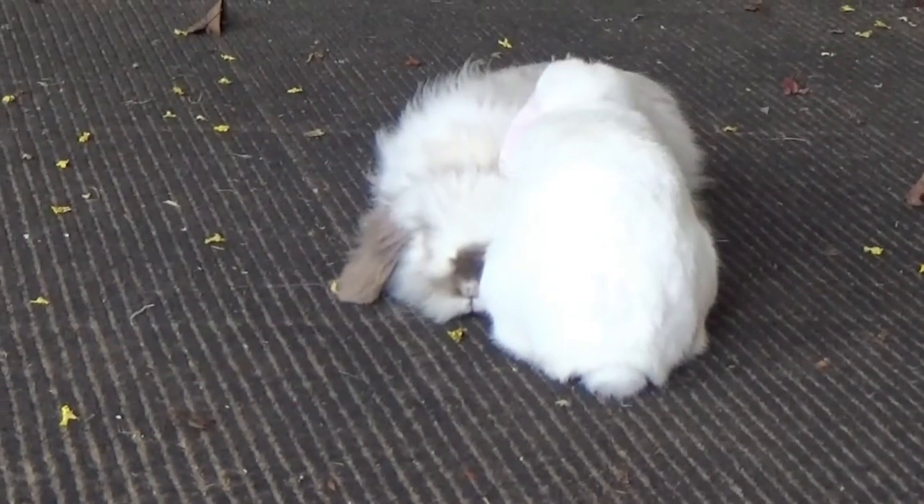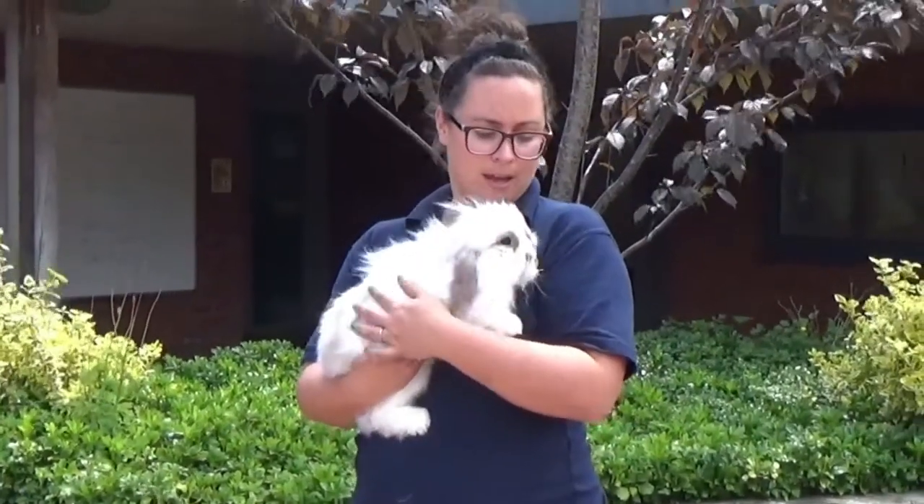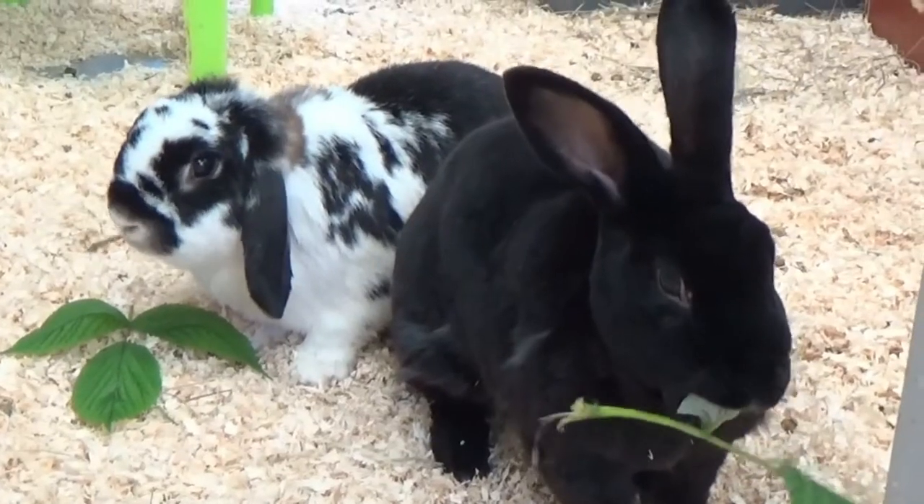We'll also introduce you to two more rabbits in a minute — they are lop rabbits. There are over 305 different breeds of rabbits around the world because they are a domesticated species, although they are quite closely linked to their wild cousins like the ones you see out in the countryside.